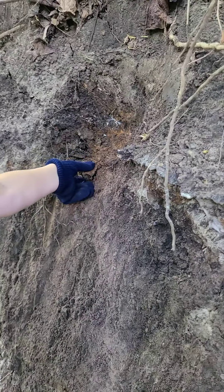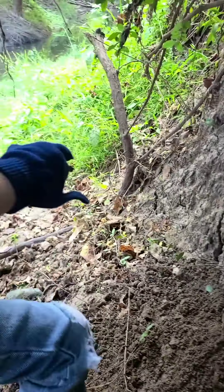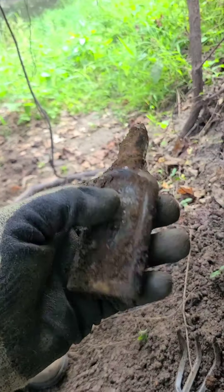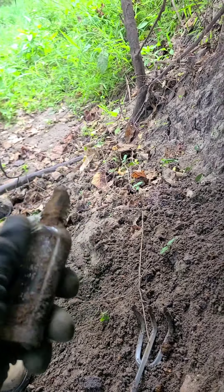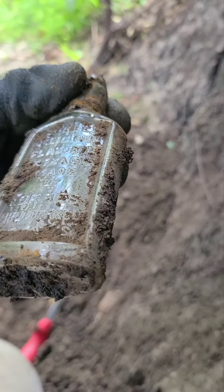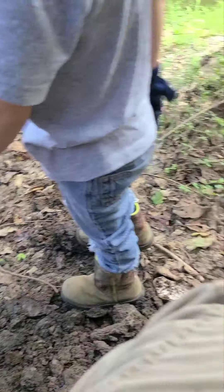Alright guys, we just started digging — we got this bottle showing, that bottle showing, and Josiah's got one showing over there that he dug up all by himself. Josiah, pull your bottle out — be careful if it's broken, it'll cut you. Oh man, what kind of bottle is that? You found it all by yourself! That's an extracts — a flavoring extracts. Forbes Brothers. Pretty cool!